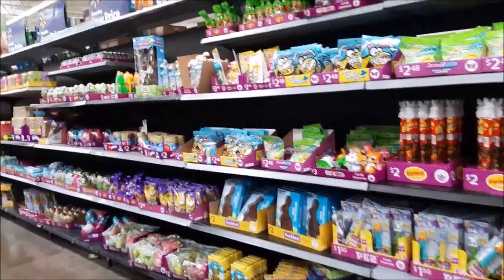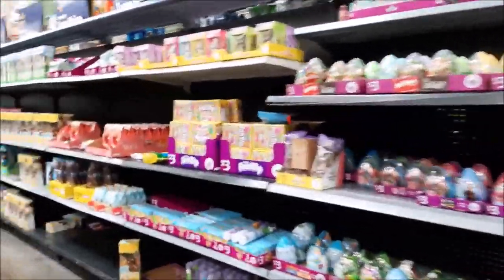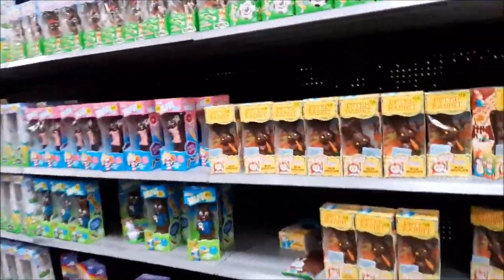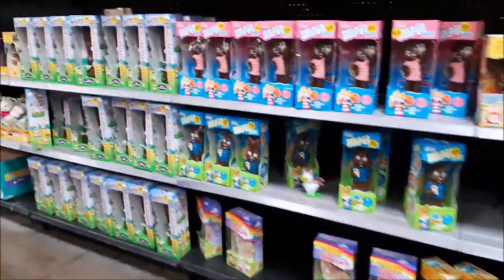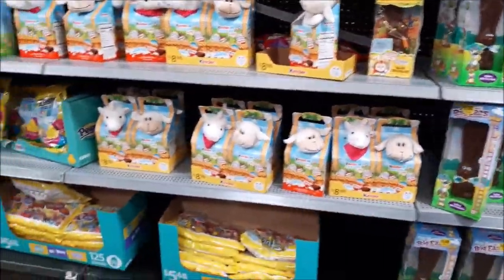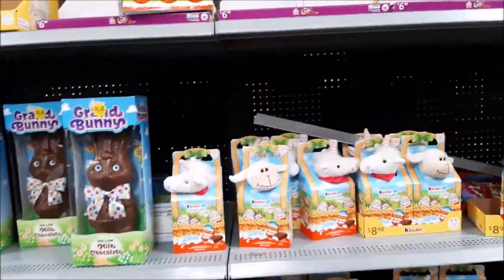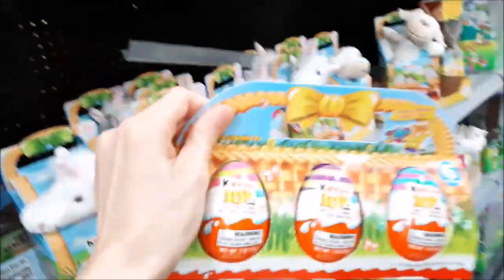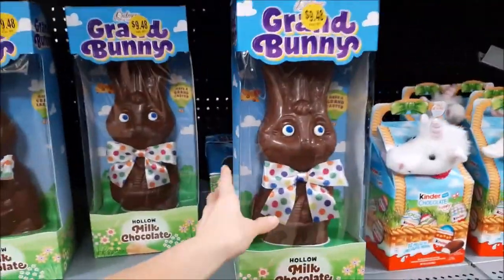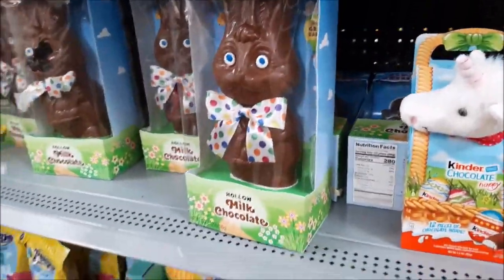Hi everyone, we're here at Walmart checking out some of the Easter spring items. They have chocolates and goodies for Easter already — stuffed animals, candy, chocolate for Easter baskets. There's the Easter egg ginger jelly one, ginger chocolate with stuffed animals, some of the gummy buns — it's huge — and some other stuff.